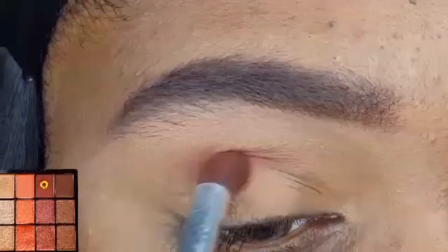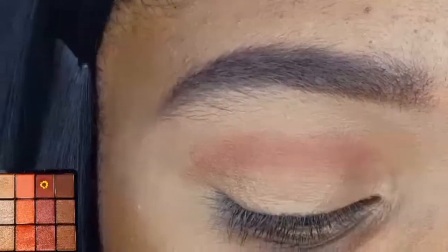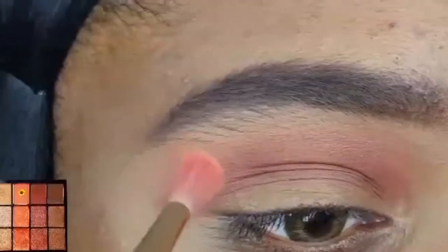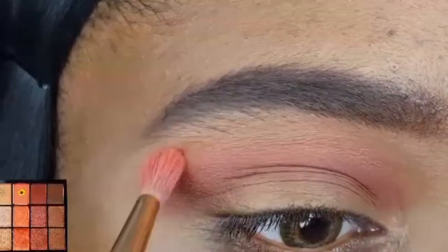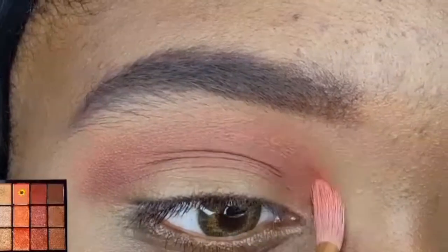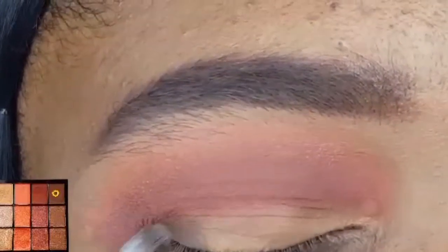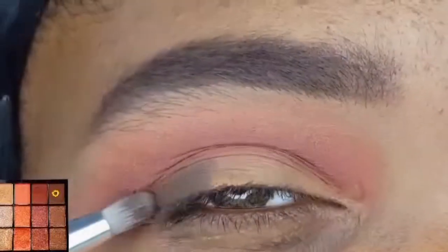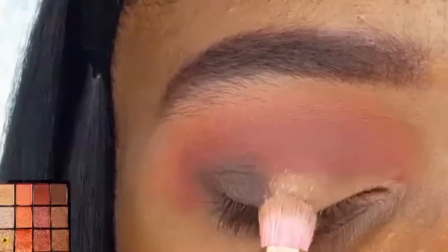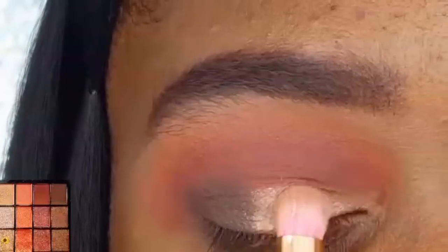Now on my e.l.f. eye crease brush, I'm going into that third matte shadow, which is a beautiful deep red, and I'm applying it in and slightly above my crease. I'm using my Start Mini Blending brush to apply the matte coral shade right above that red. I am applying the matte brown shadow to the outer one-third of my lid using the AOA E124. I am using the Elite Pro Beauty eyeshadow brush to apply this shimmery champagne glitter shade to the rest of my lid.